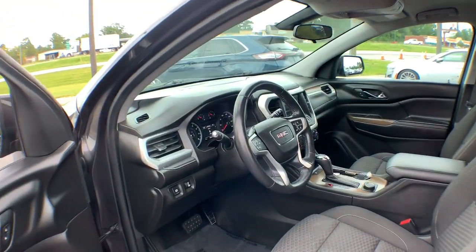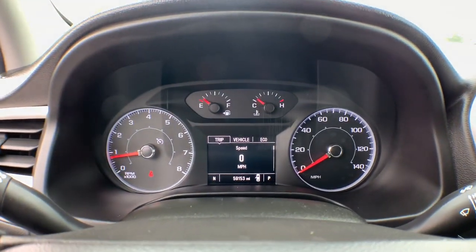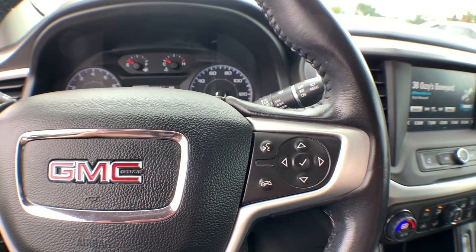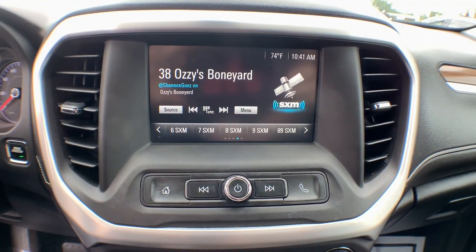These are just some of the great options this vehicle comes with: keyless entry, remote engine start, fog lamps, power liftgate, backup camera, satellite radio, heated mirrors, keyless start, heated front seat, and electronic stability control.